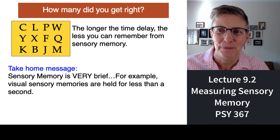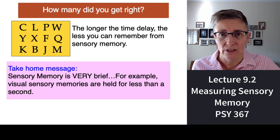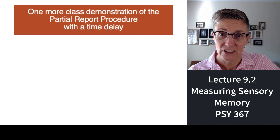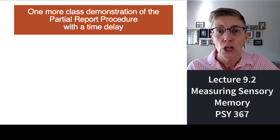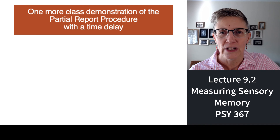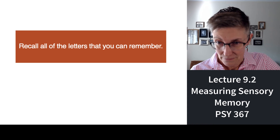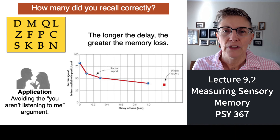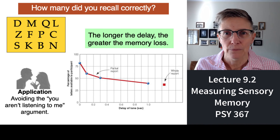How many did you remember? It turns out that sensory memory has a very, very brief duration — it doesn't last long at all. Sensory memory can hold a lot of information, but only for a very short amount of time. We'll do one more partial report procedure with a delay so you have that down — the delay helps us understand the duration of sensory memory. Three, two, one — middle. Did you remember all the letters in the middle? Probably not. The longer the delay, the greater the loss of sensory memory.